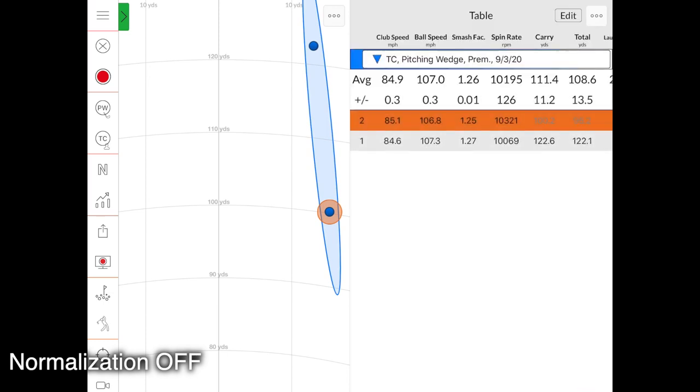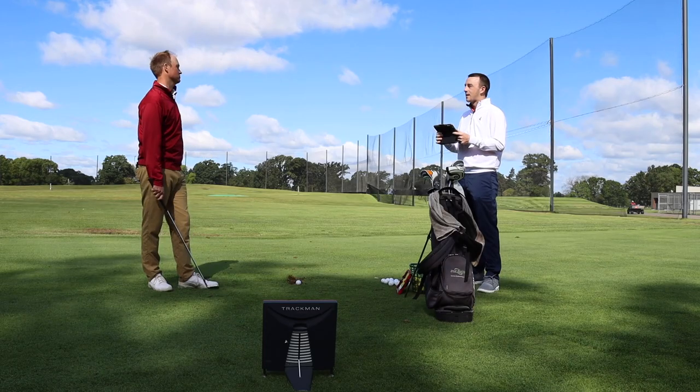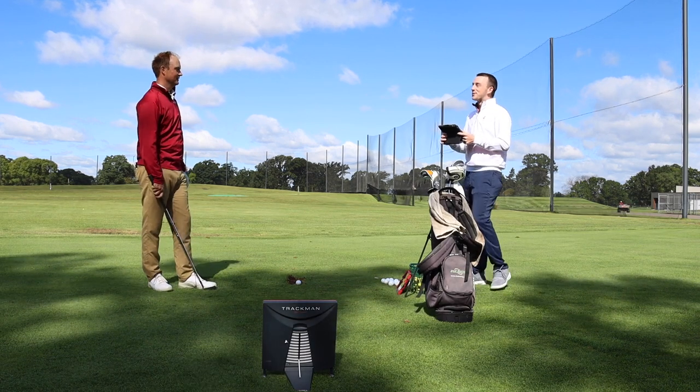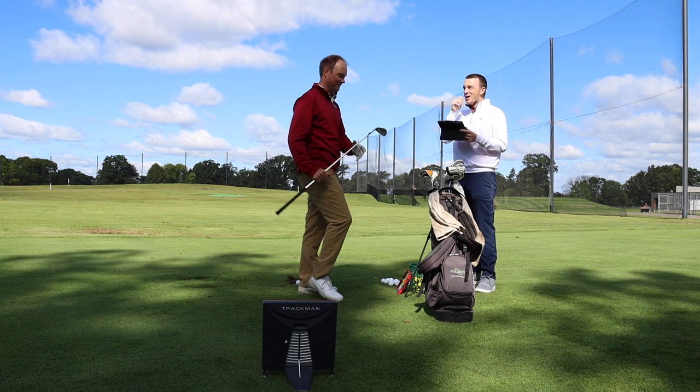We saw one was a little bit spinnier than the other. The difference in spin between the two shots was about 300 RPM — one was 10,069, one was 10,321. That 300 RPM difference in spin caused it to go way in the air and drop 20 yards into the wind. That's why it shows the importance of flighting the ball under the wind so you can keep it at a trajectory you can control. Now let's try the seven iron.